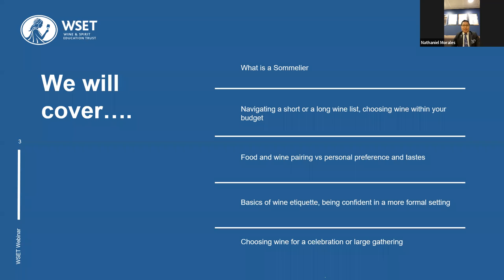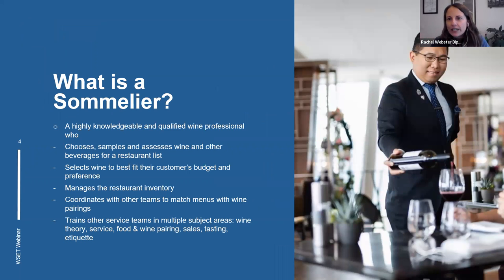Today we're going to look at the basics of how to choose wine in a restaurant. We'll be focusing on what a sommelier is, navigating short or long wine lists, choosing wine within your budget, food and wine pairing versus personal preference, the basics of wine etiquette, and how to be more confident in a restaurant setting. We'll also talk about how to choose wine for a celebration or large gathering.